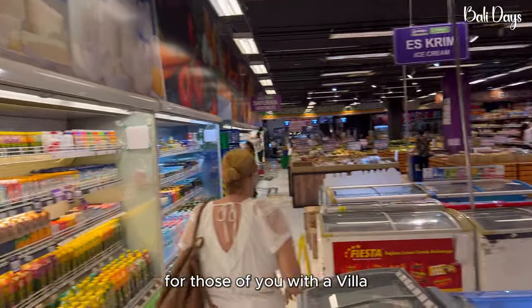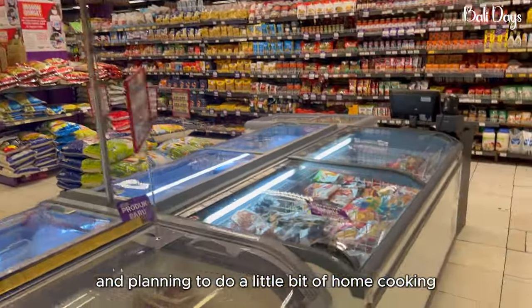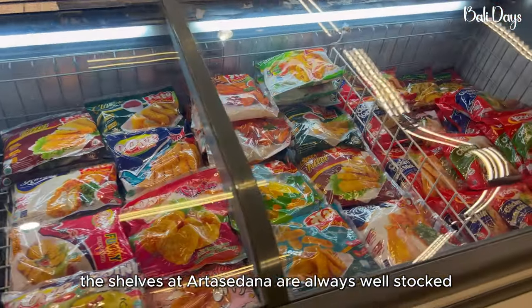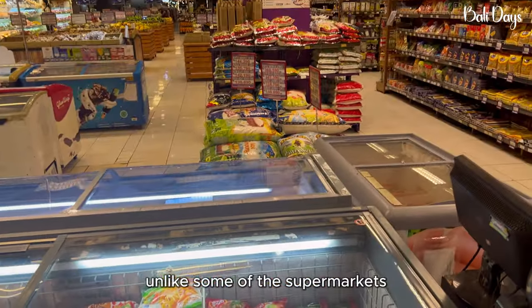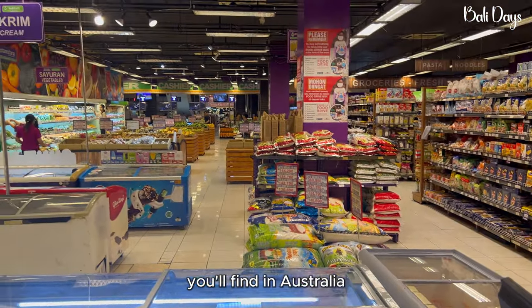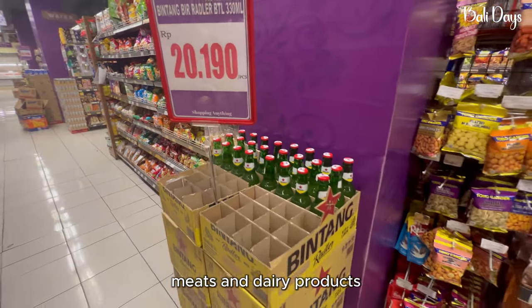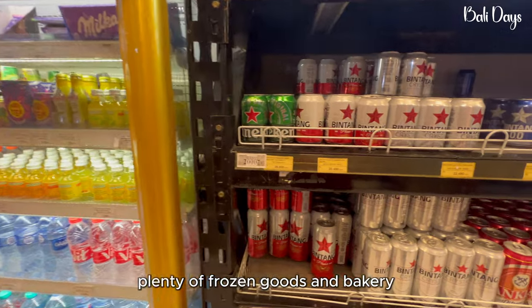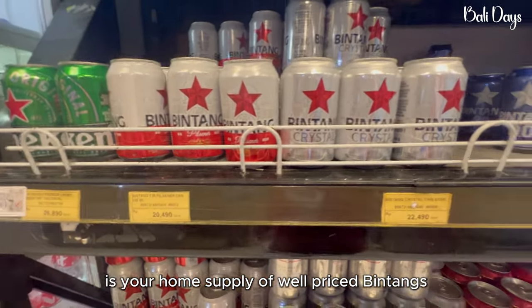For those of you with a villa or staying somewhere with your own kitchen and planning to do a little bit of home cooking, the shelves at Arasudana are always well stocked and absolutely full of goods. Unlike some of the supermarkets you'll find in Australia, here you'll find fresh fruit and veg, meats and dairy products, plenty of frozen goods and bakery — and in aisle one is your home supply of well-priced Bintangs.